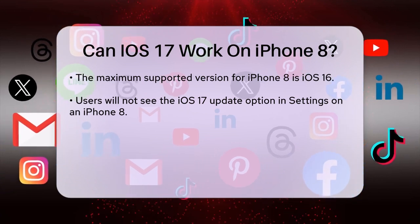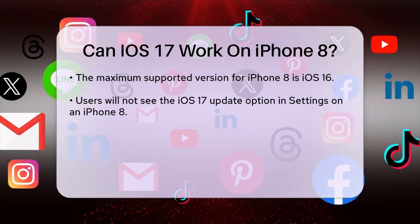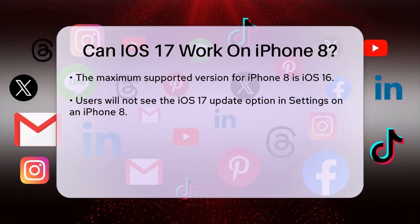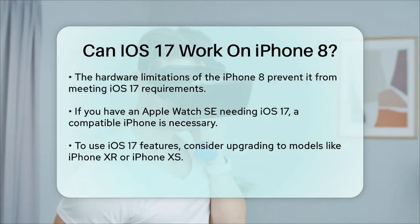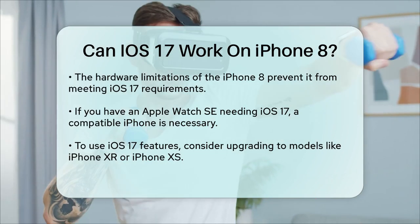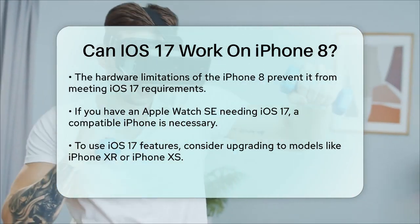For example, if you have an Apple Watch SE that requires iOS 17 to function properly, you'll need to use a compatible iPhone model. In this case, you would need to upgrade to a newer iPhone that supports iOS 17, such as the iPhone 15, iPhone XS, or any of the later models.